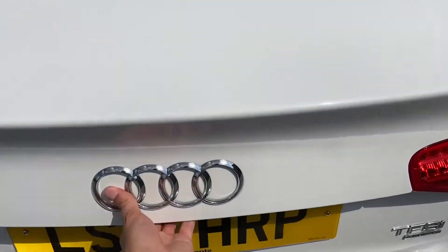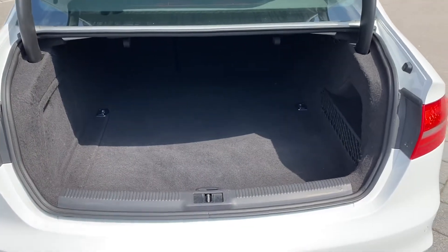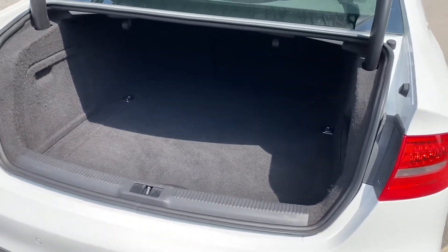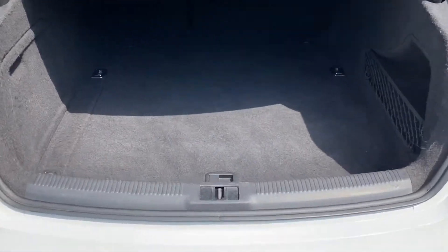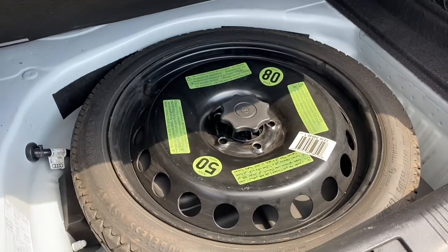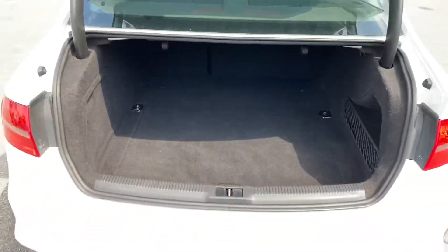Opening up the boot reveals a spacious 480-litre boot space, which could comfortably accommodate some luggage for a long weekend away, or is ideal for popping to the shops with. As you can see, there is plenty of space, and lifting up the boot flooring also reveals a spare space-saver wheel, ideal for if you ever find yourself caught out.